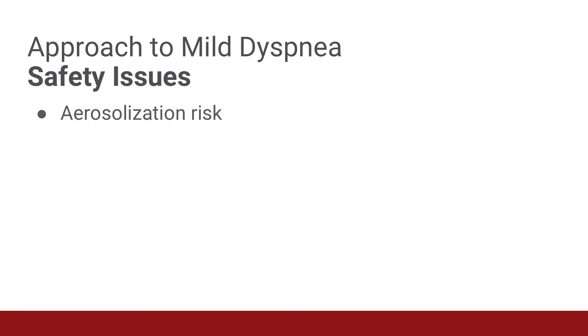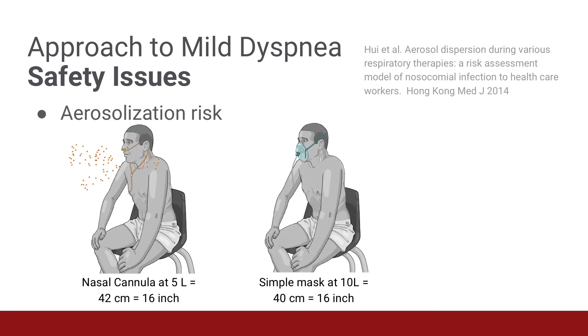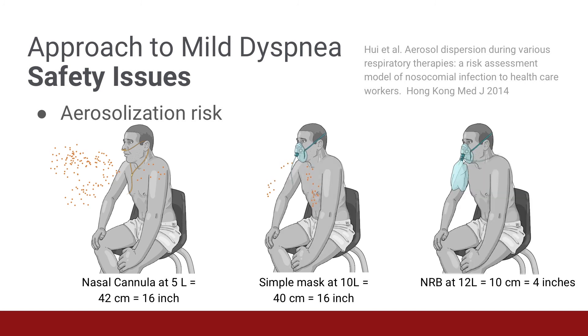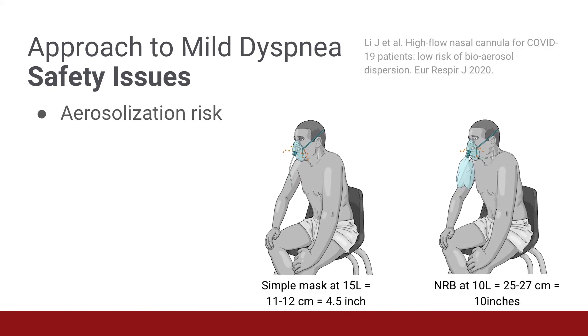In theory, all forms of supplemental oxygen and respiratory support may potentially aerosolize respiratory pathogens such as COVID-19. A study published in the Hong Kong Medical Journal in 2014 suggests that a nasal cannula at 5 liters could disperse particles about 42 centimeters from the patient, a simple face mask at 10 liters could disperse particles about 40 centimeters, and a non-rebreather mask at 12 liters could disperse particles about 10 centimeters. Another study from 2020 found dispersion of 11 to 12 centimeters for a simple mask at 15 liters and 25 to 27 centimeters for a non-rebreather mask at 10 liters.